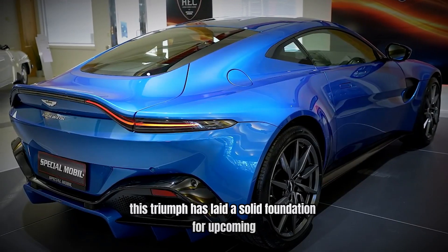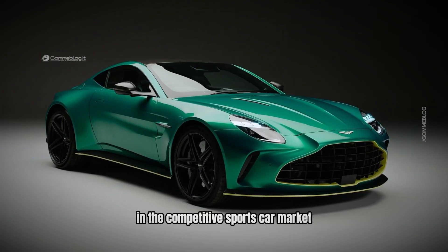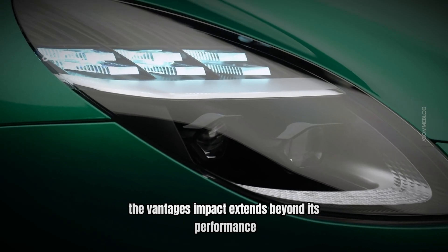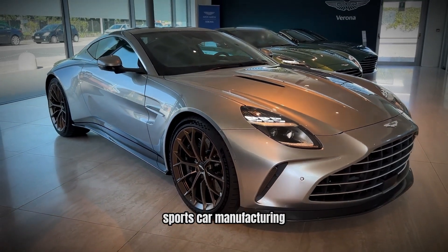The Vantage's achievements have played a crucial role in positioning Aston Martin as a prominent player in the automotive industry. Its success not only enhances the brand's prestige but also sets a high standard for future models. This triumph has laid a solid foundation for upcoming innovations, ensuring that Aston Martin continues to lead and innovate in the competitive sports car market, shaping the future direction of the brand and solidifying its position at the forefront of luxury sports car manufacturing.